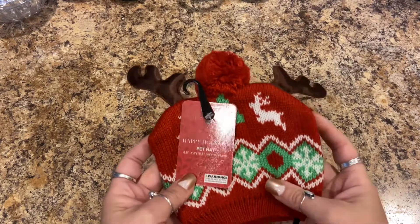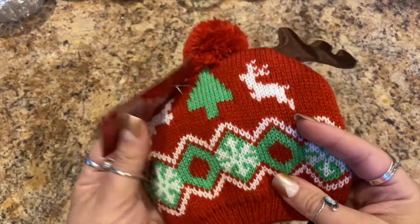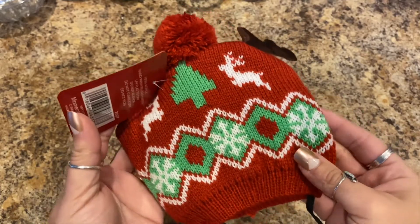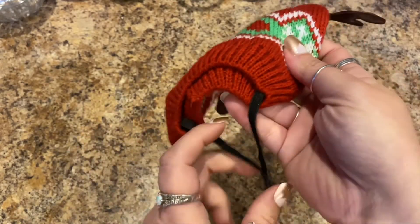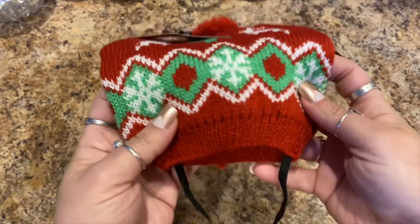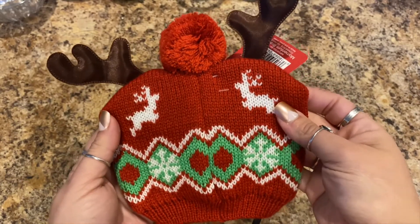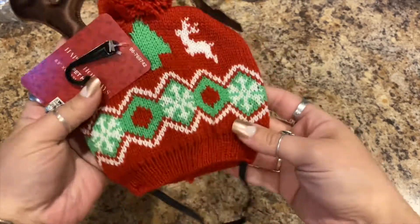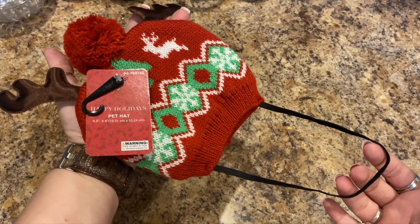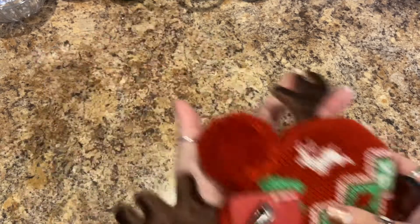Christmas items! When I saw this I knew — it's by Happy Holidays and it's a pet hat. It's got little reindeer ears with a pom-pom, like a beanie, with a little strap. It might be too big for Bella my Chihuahua, but it'll be great for a picture. The front has a tree on it, so I thought Bella needs this in her life.